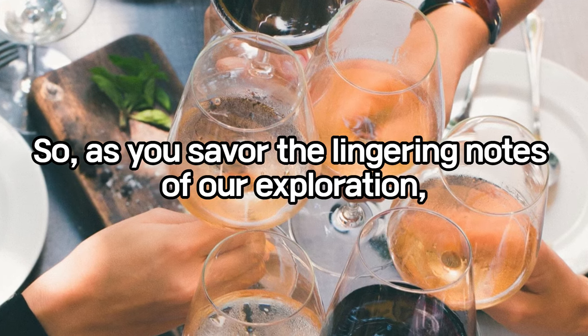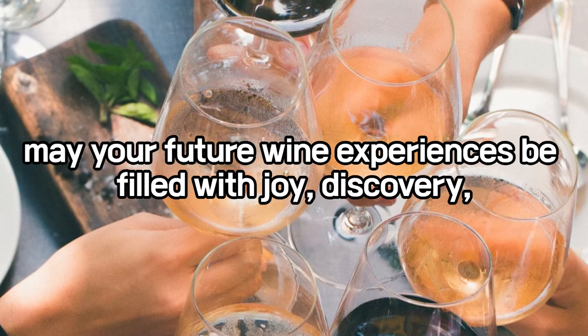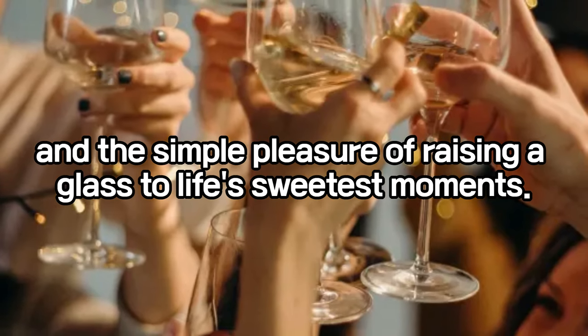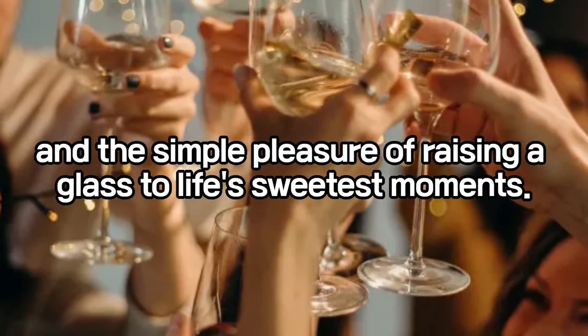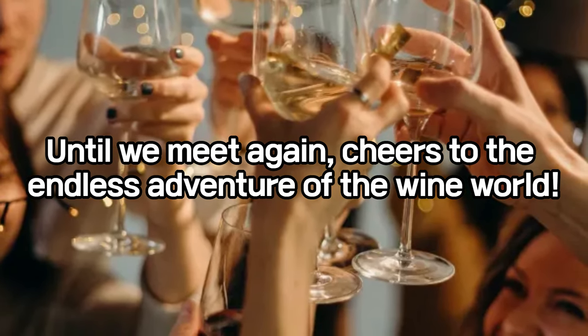As you savor the lingering notes of our exploration, may your future wine experiences be filled with joy, discovery, and the simple pleasure of raising a glass to life's sweetest moments. Until we meet again, cheers to the endless adventure of the wine world.